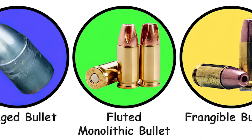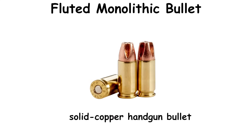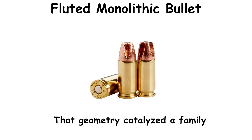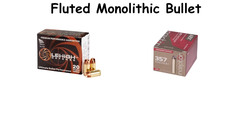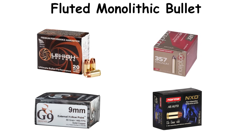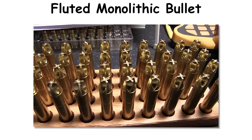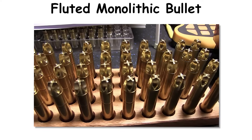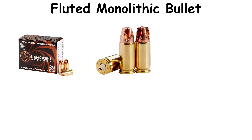Fluted monolithic bullet. In 2014, Lehigh Defense introduced the Extreme Penetrator, a solid copper handgun bullet with helical flutes at the nose. That geometry catalyzed a family that by 2016 included Lehigh's Extreme Defense, Polycase Inceptor's ARX, G9's External Hollow Point, and later offerings such as Norma's NXD and hybrid designs from larger brands. Agency and lab testing in the late 2010s documented consistent behavior through soft media and common barriers, moving the concept into general awareness. Often grouped under fluted bullets, these include Lehigh Defense's Extreme Defense and Extreme Penetrator, Polycase ARX, and Norma's NXD, to name a few.